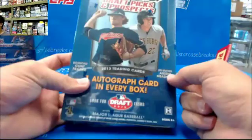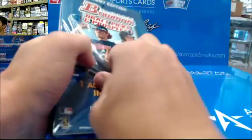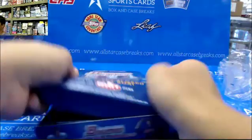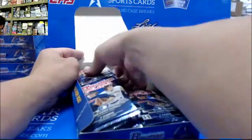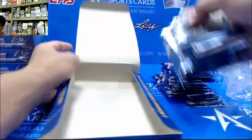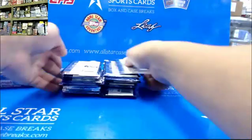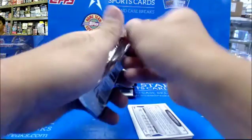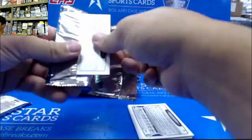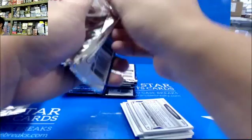Alright, did another box of 2013 Bowman Draft Picks Hobby. That means you need to hit one. The Super's been hit, right? I believe you said the Super for JP Crawford was hit. Now I see why you don't need to do 2013 Bowman Draft because you have all of him — all that you needed.